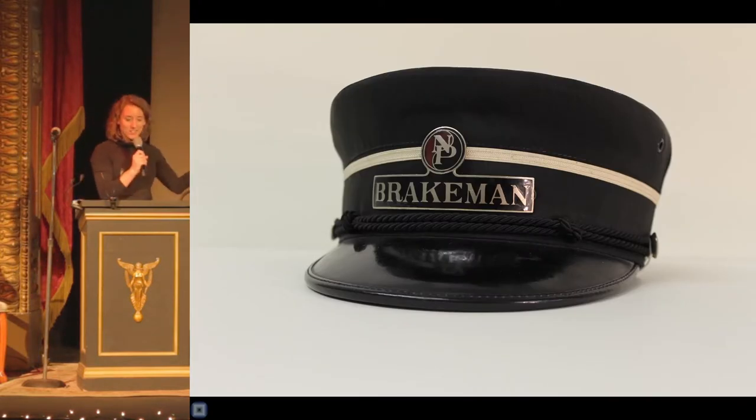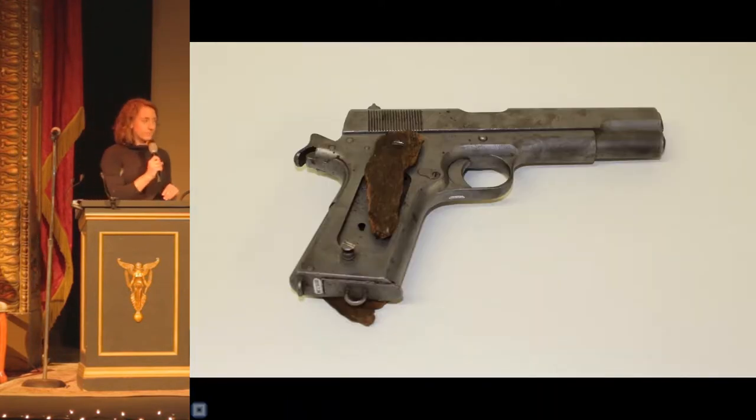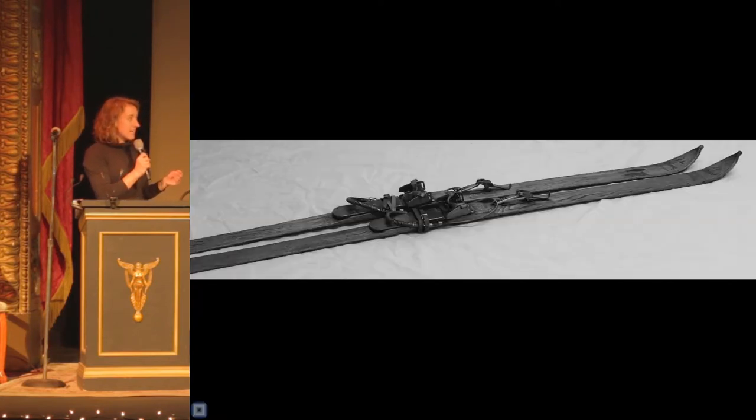Our first stop on the Magical History Tour is this Northern Pacific Railroad Brakeman's Cap, which dates to the early 20th century. Railroad expansion had many impacts on the West, including by increasing tourism to Yellowstone Park as the Northern Pacific reached Livingston in 1882 and Gardner by 1902. Around the same time, the Army had taken control of the management of Yellowstone and established Fort Sheridan at Mammoth in 1886, which later became Fort Yellowstone in 1891. This is a 1911 Colt Service pistol, which dates towards the end of the Army's control, which was transferred to the Park Service in 1918.